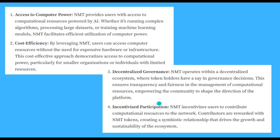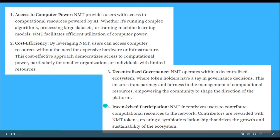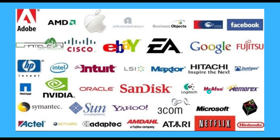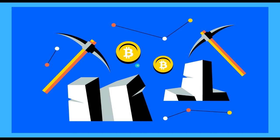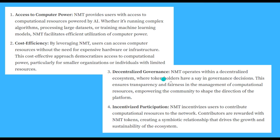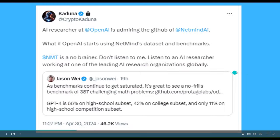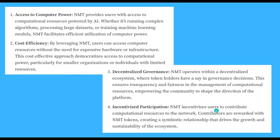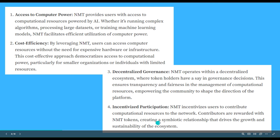NMT incentivizes users to contribute computational resources to the network — all that means is that miners mine the NMT cryptocurrency and that's how they get paid. In return, they're giving their computational power to the network and NMT can sell it to customers. Contributors are rewarded with NMT tokens, creating a symbiotic relationship that drives the growth and sustainability of the ecosystem. It's a really incredible development, and so is Dynex.